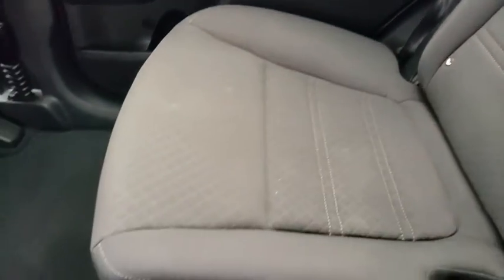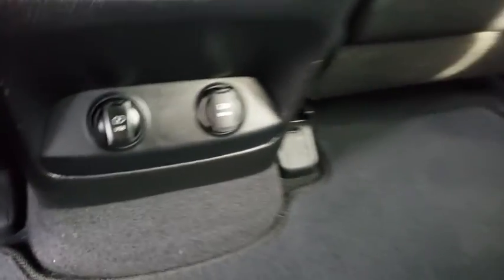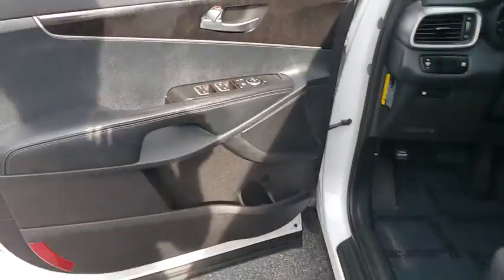steering wheel audio controls, backup camera, anti-lock braking system, stability control, traction control, Bluetooth, adjustable steering wheel, power steering, aluminum wheels, hard disc drive media storage, cruise control.